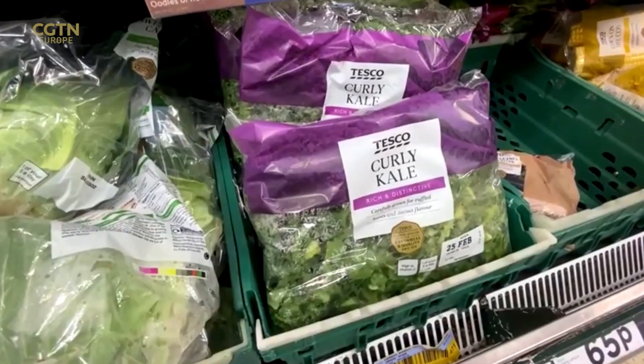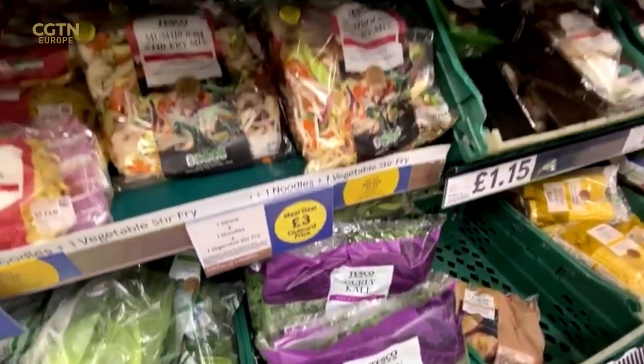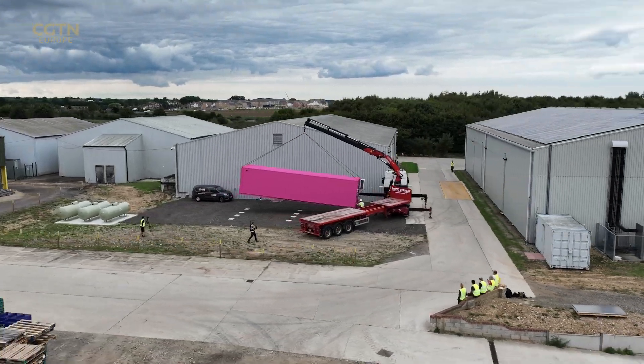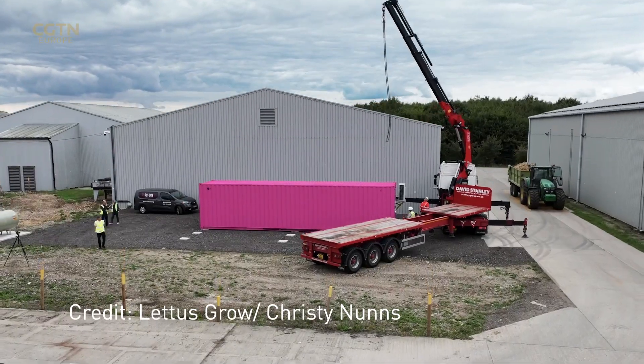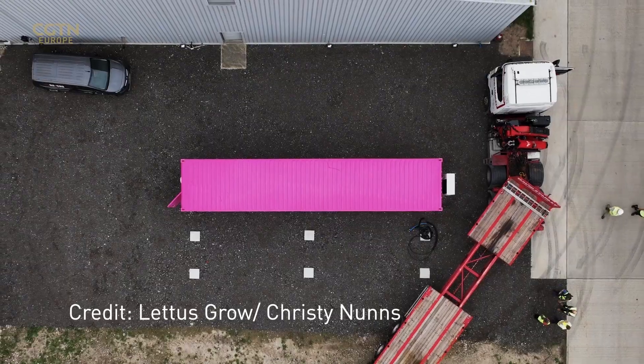Current food production methods can be wasteful and salad supply chains often fail at crucial times. Conventional greenhouse growers in the UK have been struggling to meet demand lately, mainly due to higher energy costs. The hope is that the technology being developed here could one day boost indoor food production.